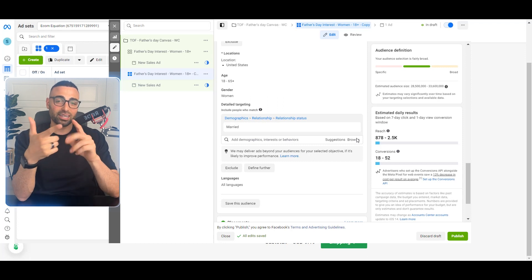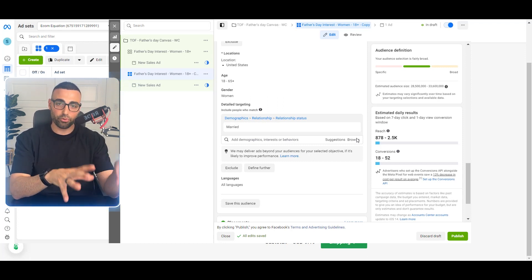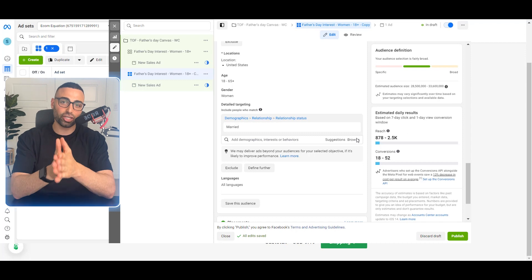As you can see, Facebook ads is actually the easy part — it's not hard to set up. What's hard is finding the product and the design. If you have questions about Facebook ads, join my free course where I go through it in extreme depth from A to Z.